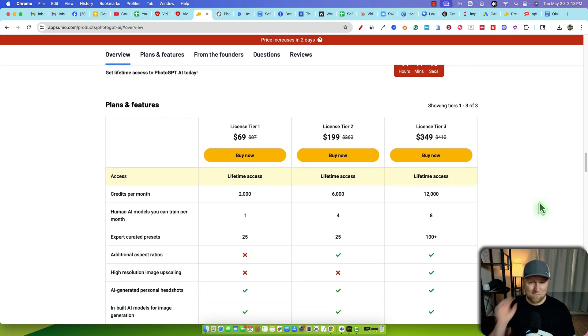So tier one is $69, tier two is $199, and licensed tier three is $349.